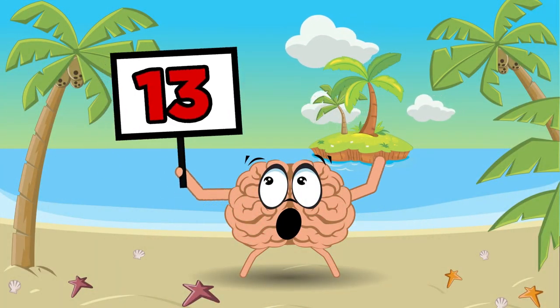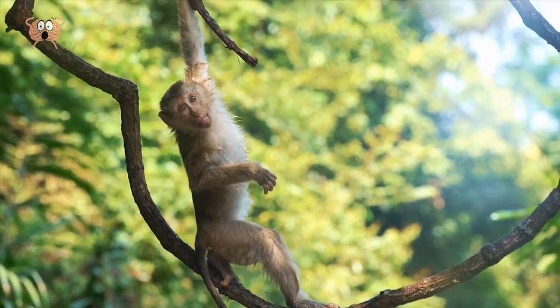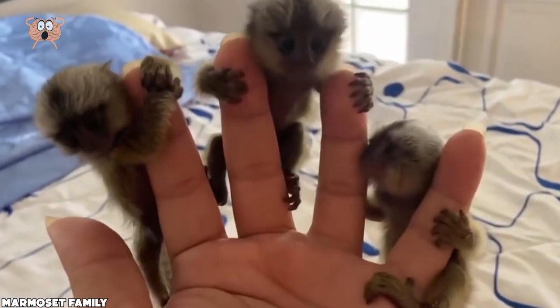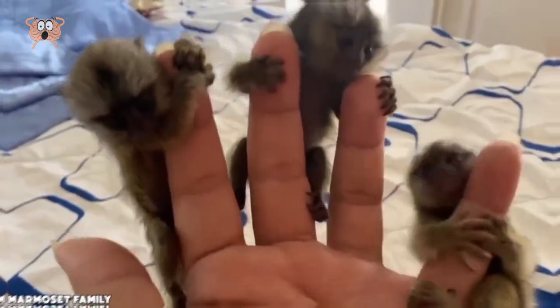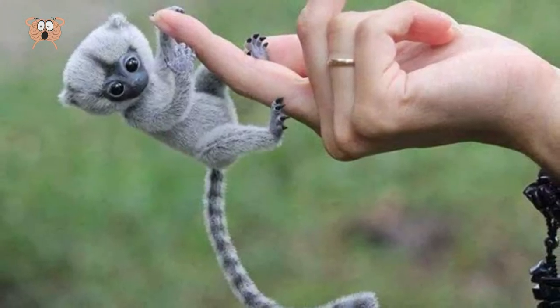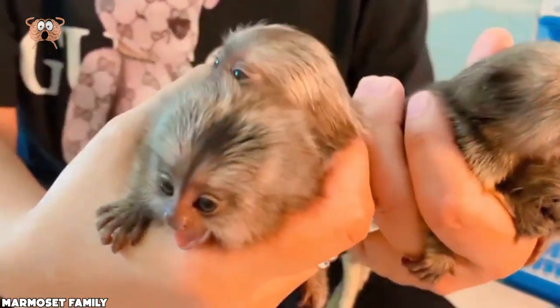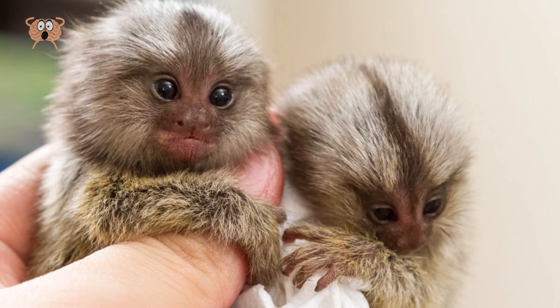Number 13: Finger Monkey. Monkeys can be adorable, especially because of their goofiness. But these finger marmoset monkeys, also known as pygmy marmosets or pocket monkeys, are just a whole different level of adorable. Look at them. It's really not much of a mystery that they're called finger monkeys — I think it's pretty obvious.